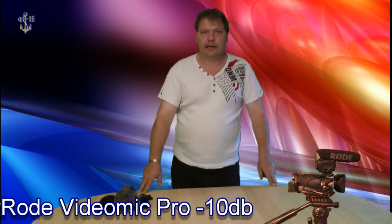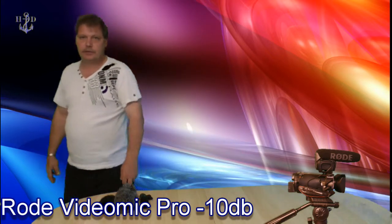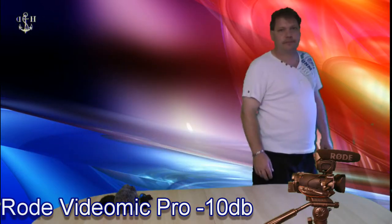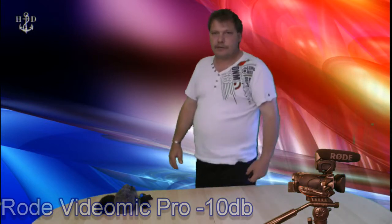Jetzt habe ich das Rode VideoMic Pro, und zwar auf minus 10 dB gestellt. 1, 2, 3, 4. Ich gehe nach hier hin. 1, 2, 3, 4. Und nach der anderen Seite. 1, 2, 3, 4. Wie gesagt, das ist das Rode VideoMic Pro.